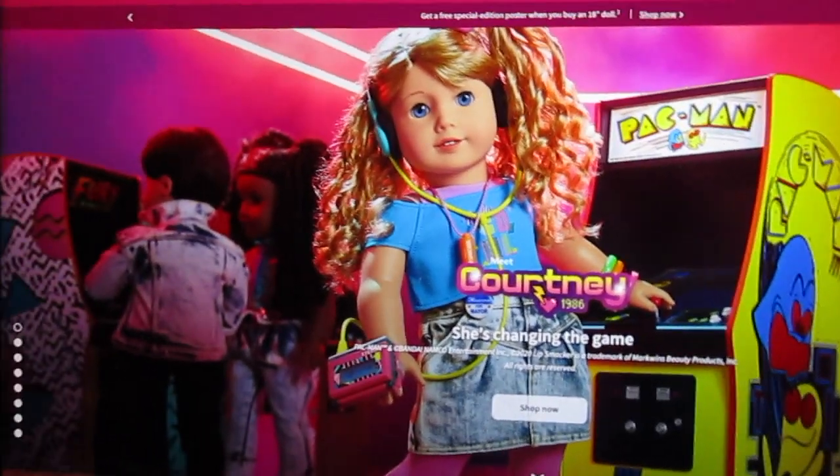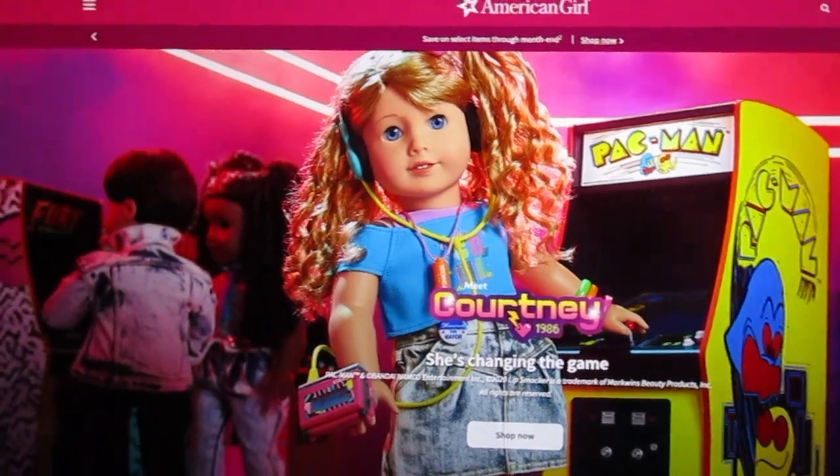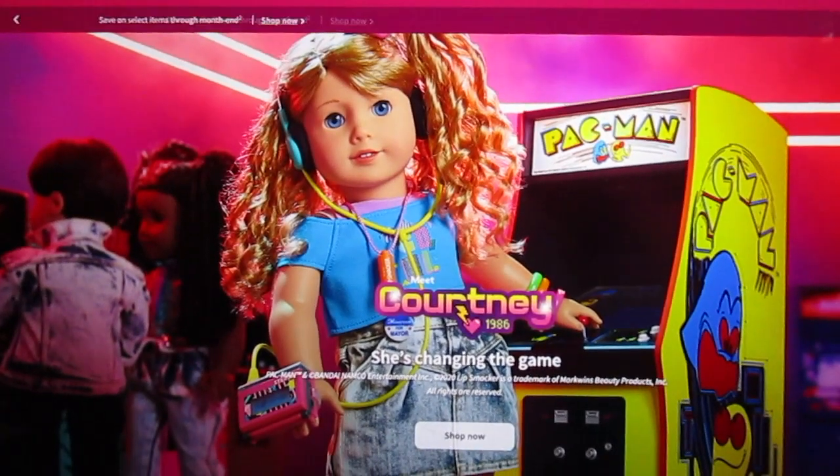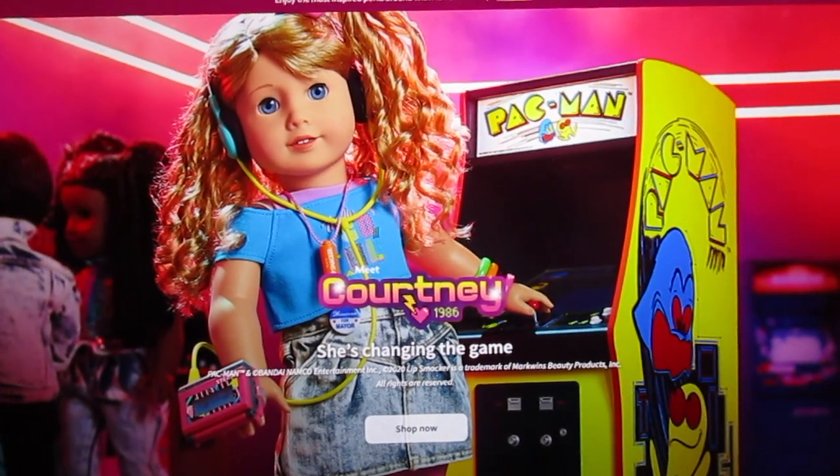Hi guys! I know others have done this. She's been out for about a week or so, a couple weeks maybe. But the American Girl Courtney, the 80s girl, has just released.